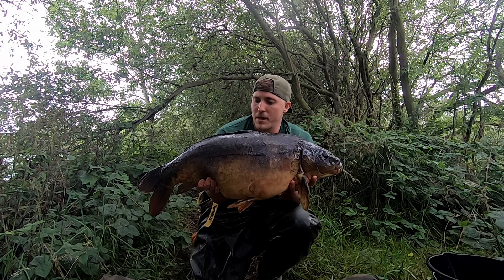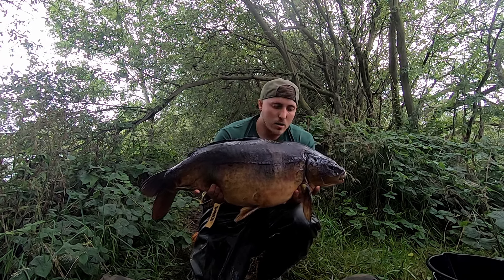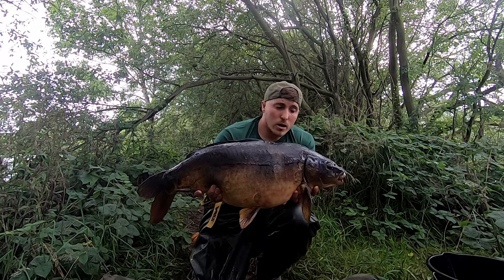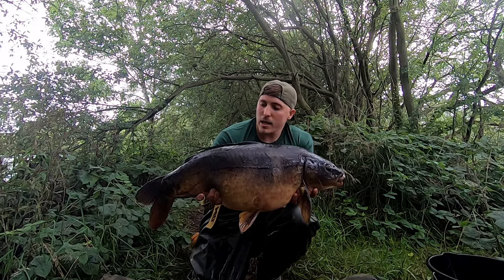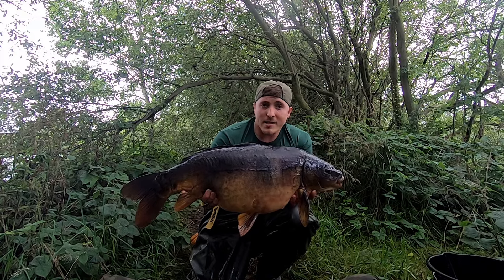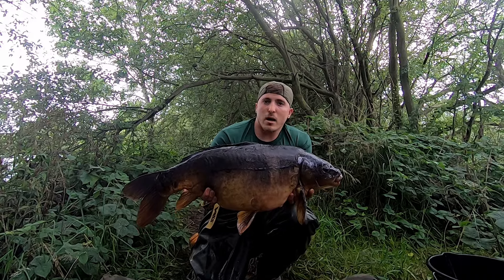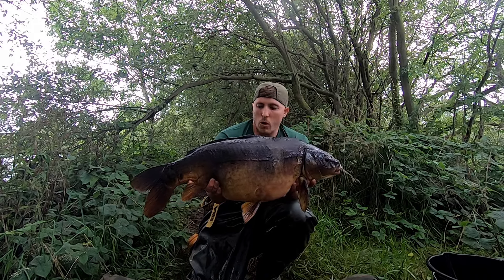He beat me up a bit there, but he came just down from the margin. Awesome fish - had a right calamity landing him here. Tight clutch, the rod butt wasn't set into the ground - my bad - and he pulled that out. Then the line snapped on the snag. I jumped in with my waders, grabbed the line and hand-lined him in, all in about a minute's time. Just happy to get him in and get the rig out. What an awesome fish.